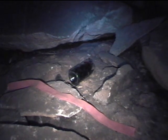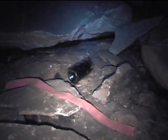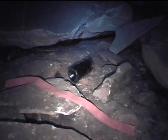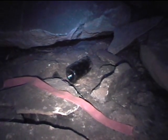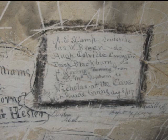You'll also see objects left by early tourists and explorers, such as bottles, shoes, tools, newspaper, and other items. Signatures from the historical era are common throughout the cave. They're a valuable historical resource and should be left undisturbed.